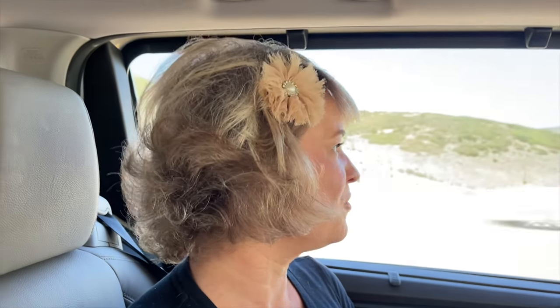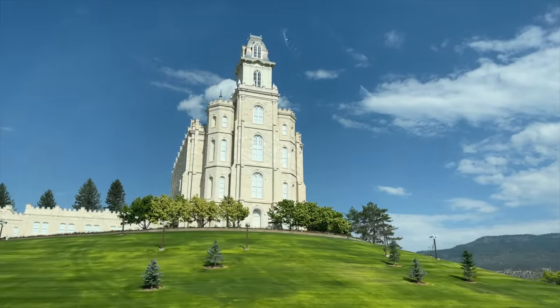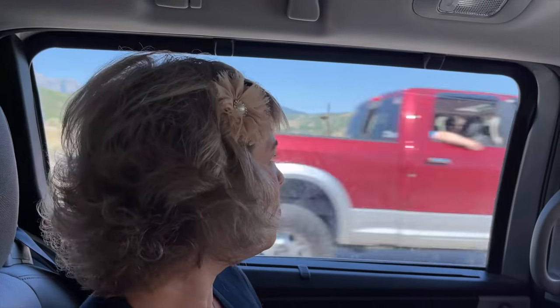The views here are absolutely amazing. We would never actually get to work every day because you'd want to stop and just look at this on your way to work. I really am ready to leave Florida. Come on, let's come out here - all the cool people are out here in Utah anyway. Gorgeous.